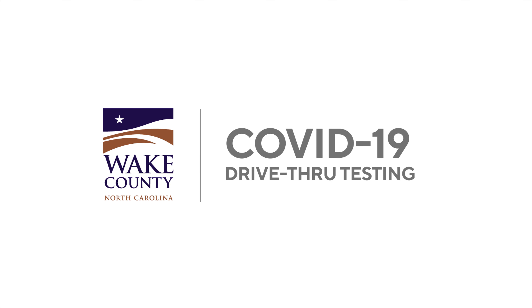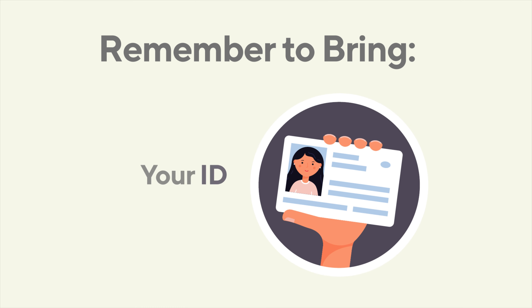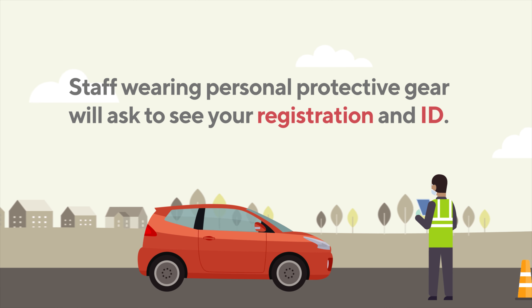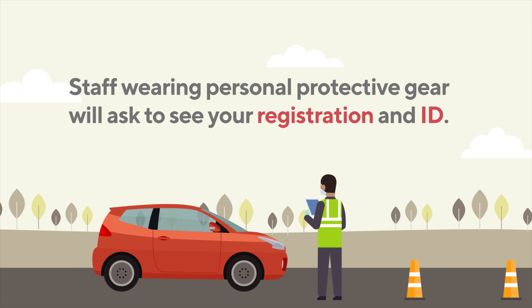Wake County is now proud to offer free drive-through COVID-19 testing. Remember to bring your completed registration form and an ID. When you arrive at the testing site, remain in your vehicle with the windows rolled up. Staff wearing personal protective gear will ask to see your registration and ID.